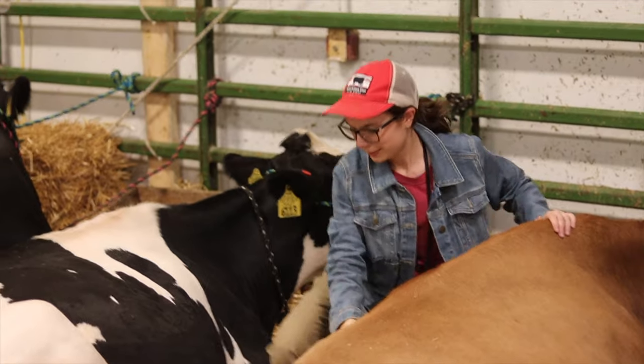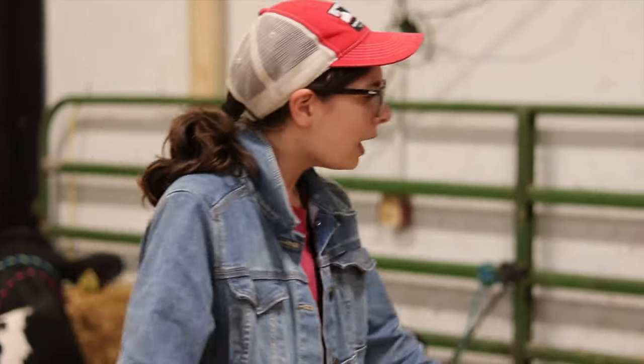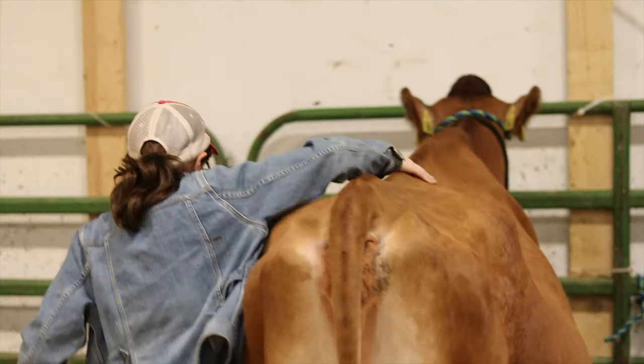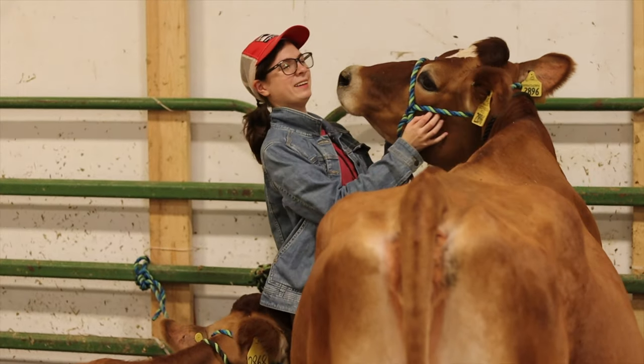Hello, my name is Maddie Kawada. I'm an officer at the Animal Science Club, and in this video I'm going to be showing you all that goes into the milk booth, which our members help run each year as we bring our cows from the dairy to the NC State Fair.